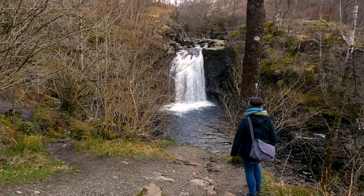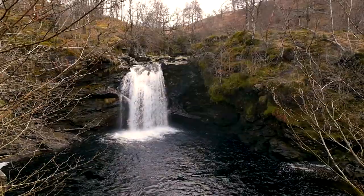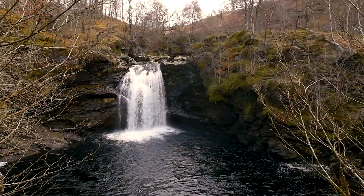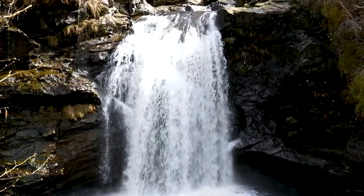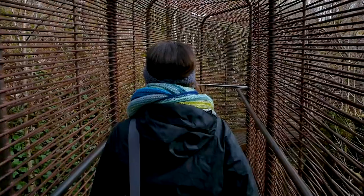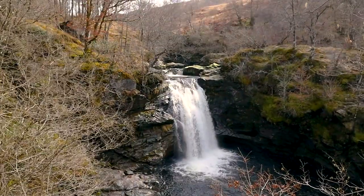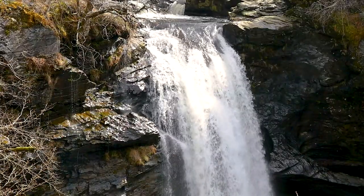As we departed the Trossachs, we had one last stop to make at the Falls of Falloch. The river Falloch drops off the edge of a cliff, forming a 10-meter cascading waterfall. There's also an interactive sculpture at the Falls of Falloch called Woven Sound — an art installation that is a lengthy tunnel of woven steel rods. Walk through the sculpture to view the waterfall from another perspective.